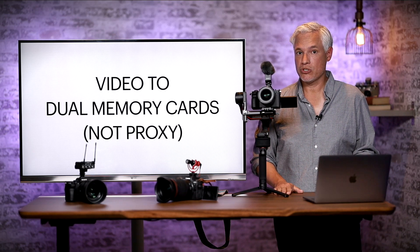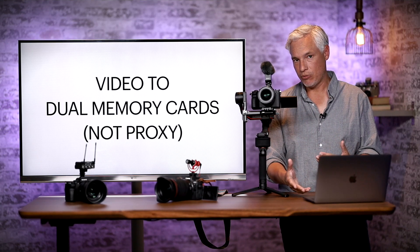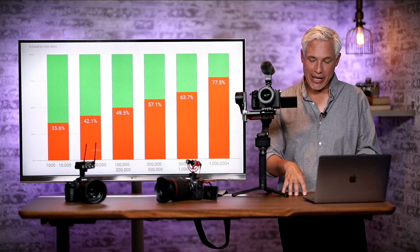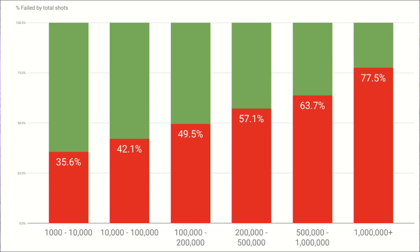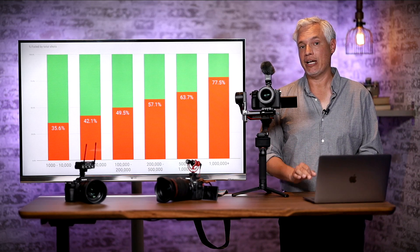Every time we talk about the importance of shooting to two card slots people get very emotional about it, because there is this divide — a lot of people have cameras with only one card slot and it's never been a problem for them, so they think it must not be a problem for anybody. A couple of years ago we polled over 4,000 photographers — the biggest poll like this that has ever been done — and asked them what types of media they were using and whether they'd had any failures. Over on the left you see the failure rate for people who've shot less than 10,000 photos — about 1% had some kind of SD card failure — but that number gradually increases up to the point where if people have taken over a million photos, over three-quarters of them have had some kind of SD card failure.